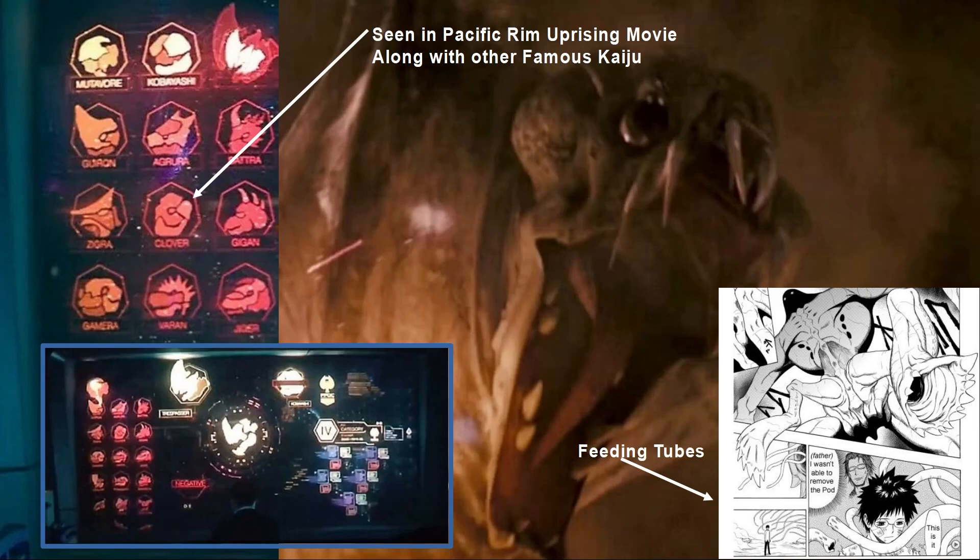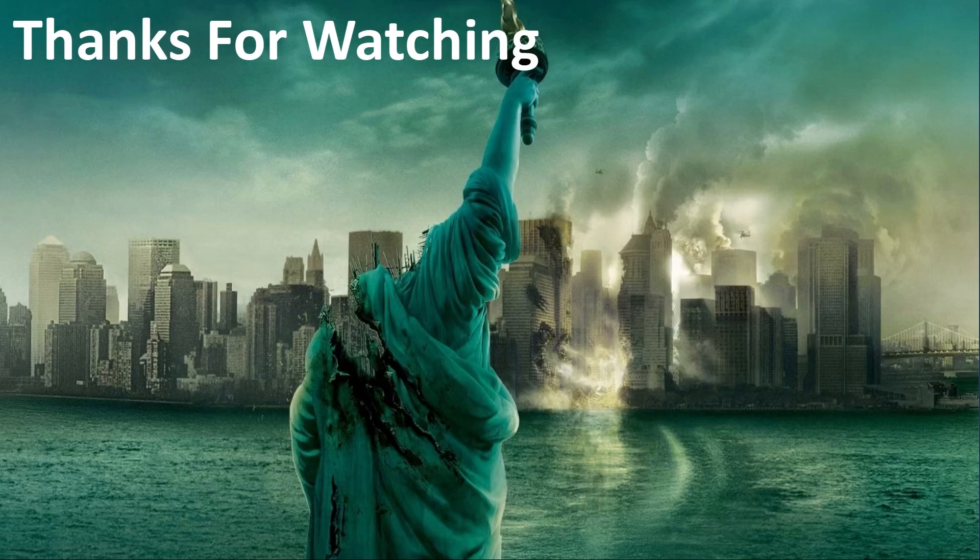From the Pacific Rim movie, you can actually see Clover on a computer screen as one of the kaiju they had to deal with in the past, confirming they are canon to the same franchise. What do you think of Clover? Leave a comment below. Thanks so much for watching — please leave a like and subscribe to BMO Creative for more Fact About Fiction videos.